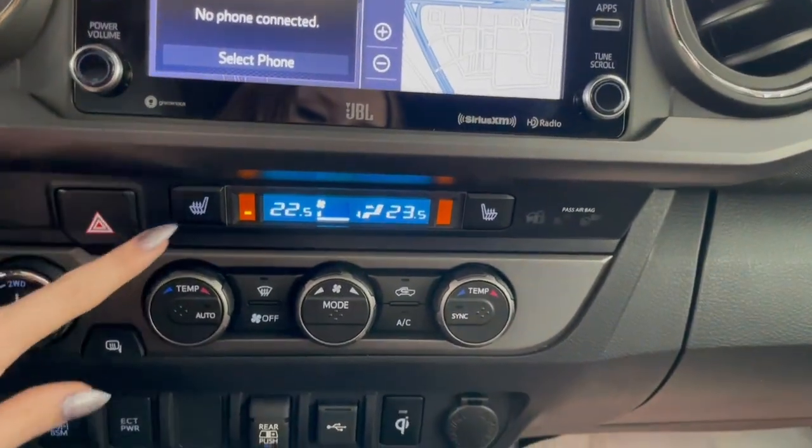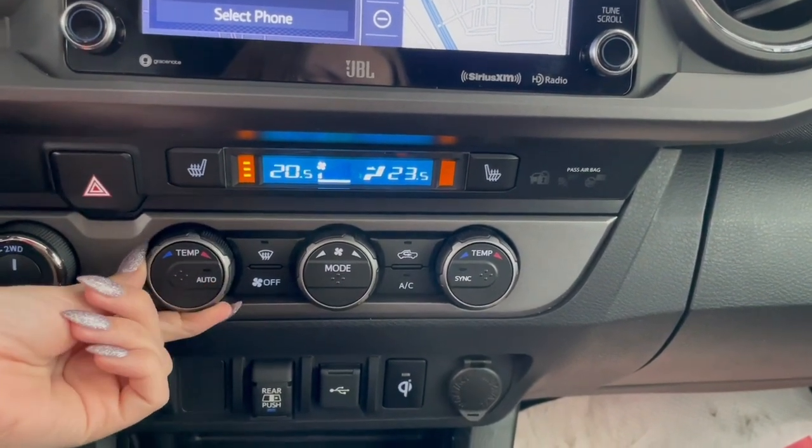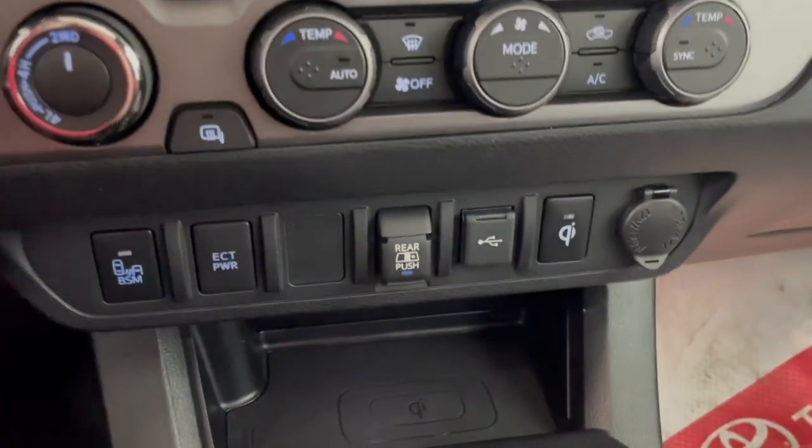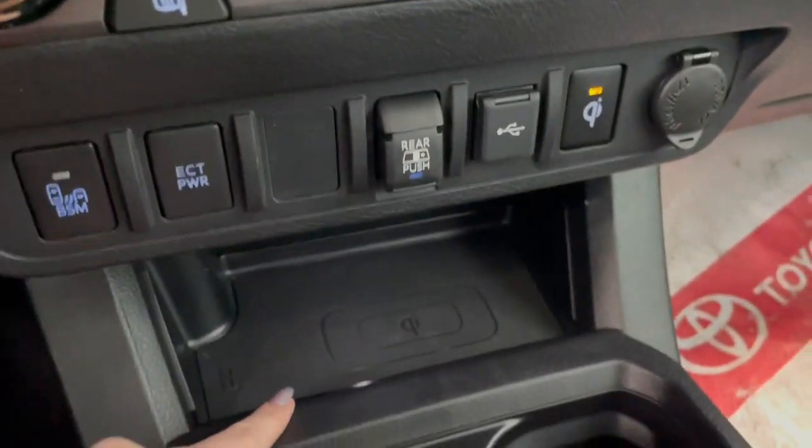Right below that, we have our heated seat switches, along with your dual zone climate controls. At the bottom here, we have a couple of outlets, along with a wireless phone charger.